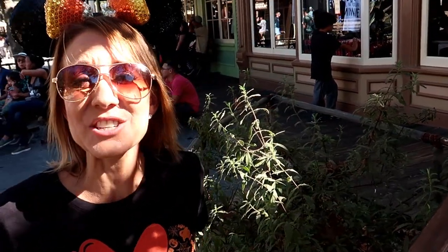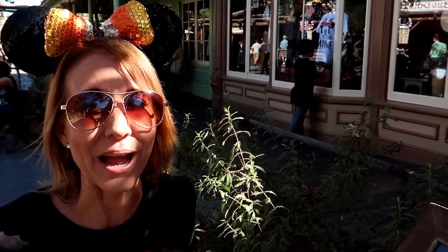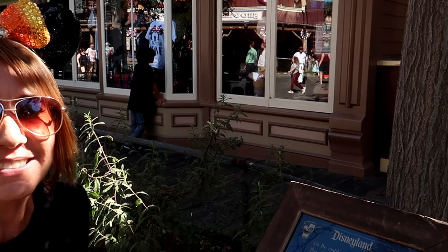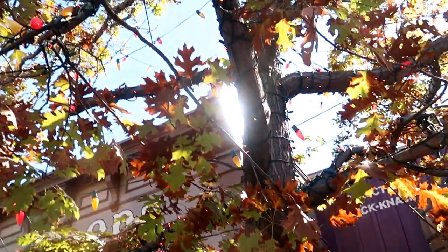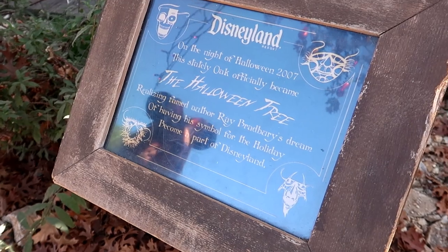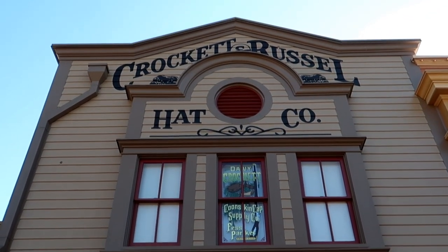In 2007 this tree officially became the Halloween Tree, giving way to Ray Bradbury's dream of having his Halloween item here in Disneyland. You just saw the window up above the storefront here, and it is honoring Fess Parker, who played Davy Crockett in the Davy Crockett movies.